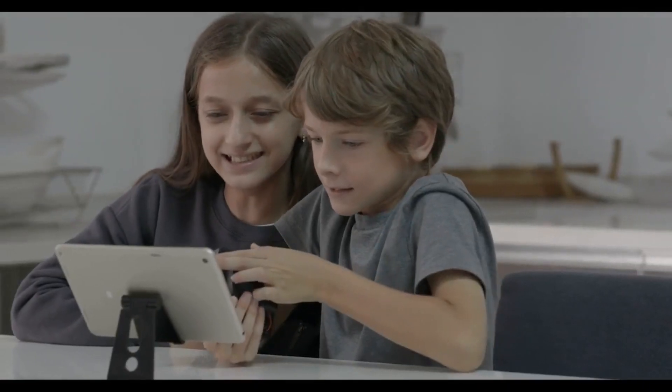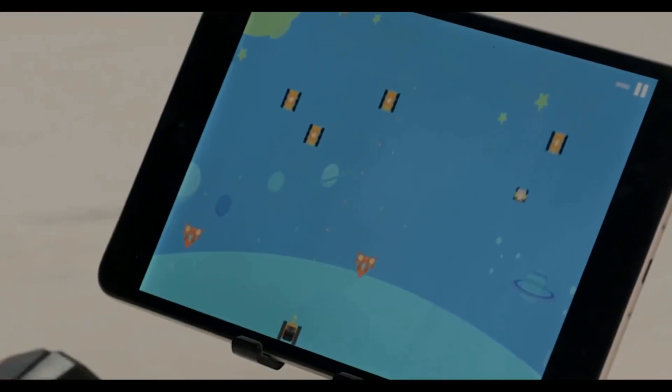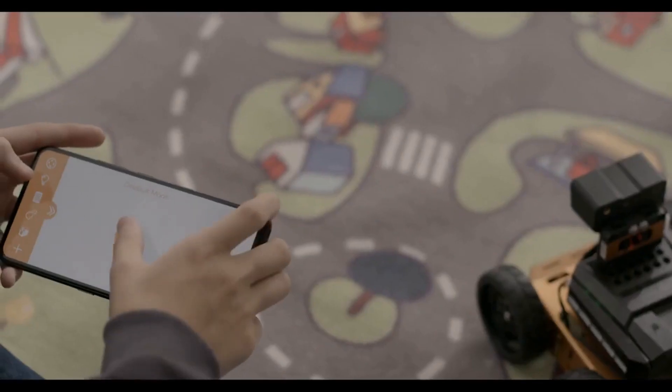Kids can also create code, play games using the Qt app, and wirelessly control their robot through Bluetooth. Bring playtime and learning seamlessly together.